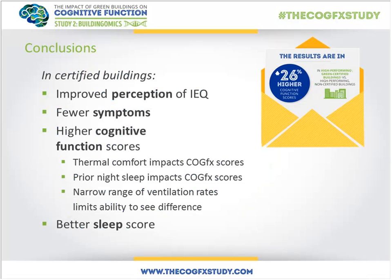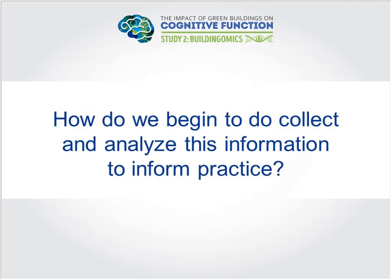To tie it together: we see a holistic effect of working in a green building on well-being and health — both in perceptions of the environment and reported symptoms, and most importantly on objective cognitive function. This was primarily driven by thermal comfort and sleep quality through lighting, though there's still more to explain. Buildings influence us beyond the hours we spend in them — the indoor environment can affect how we sleep that evening.